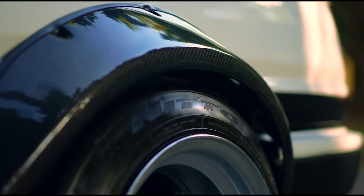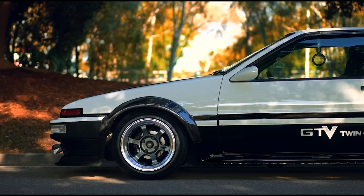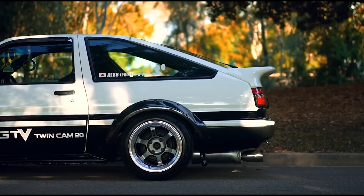In later iterations of the 4AGE engine, such as the 20-valve versions, Toyota moved away from the T-VIS system. But it stays cool — where else will you see such a cool intake manifold?